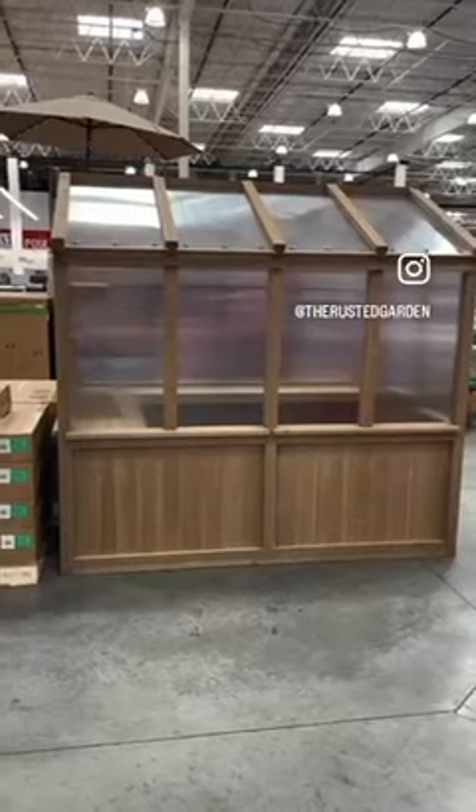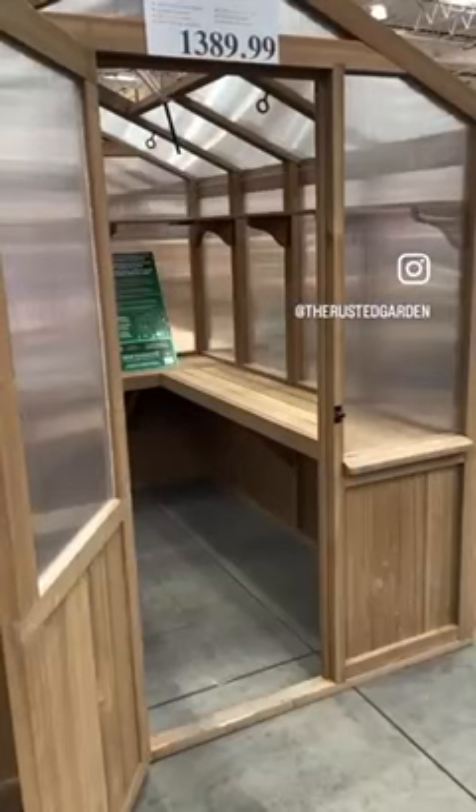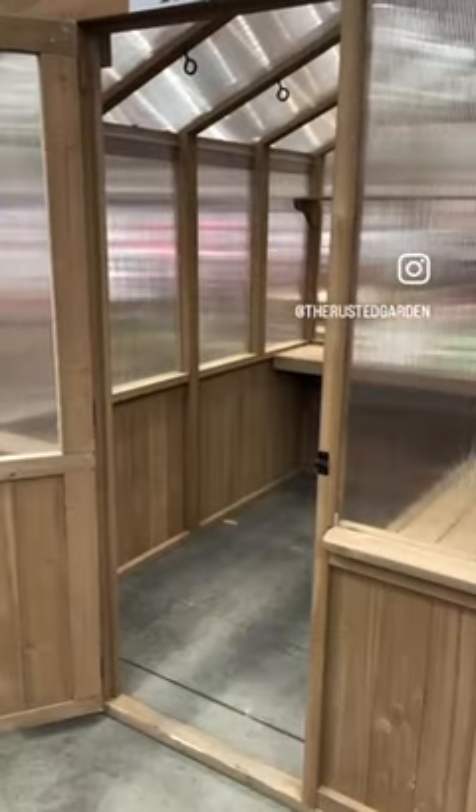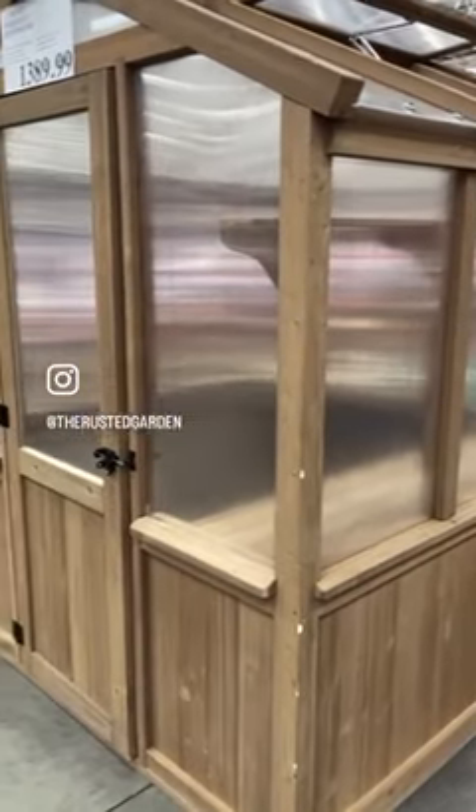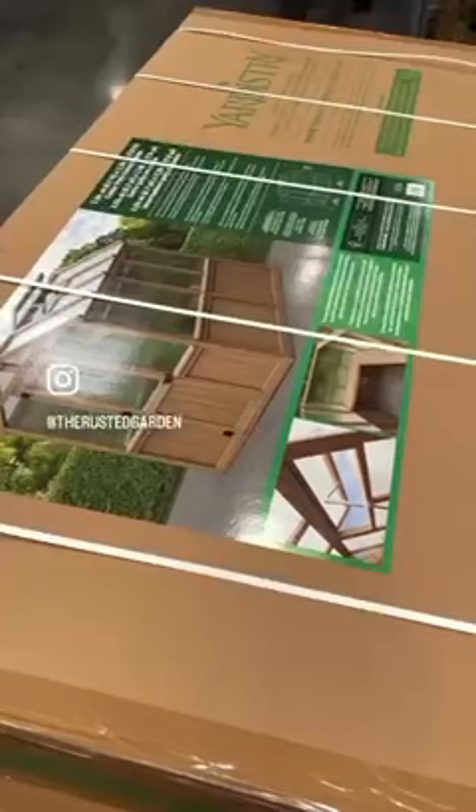$1,400. I am not affiliated with them — this is just a wonderful price. Cedar, polycarbonate, six and a half feet by seven and a half feet, solidly built, absolutely beautiful.